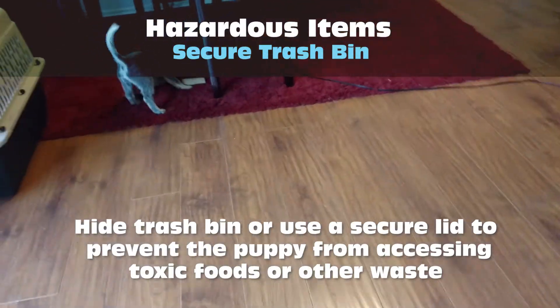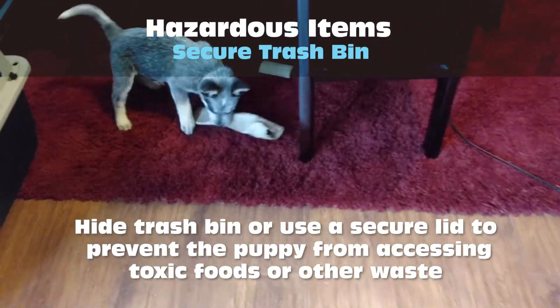Invest in trash bins with a secure lid or hide the trash bin. This will prevent the puppy from accessing toxic food or waste.